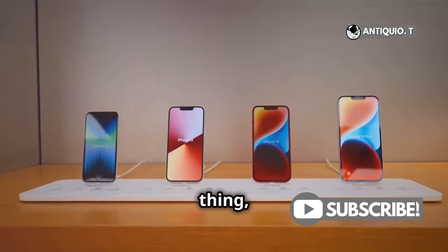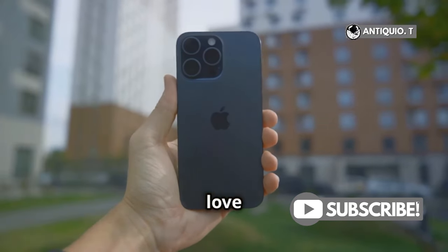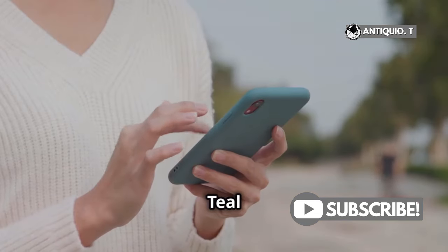But if pink isn't your thing, the new colors are equally impressive — there's something for everyone. The black is sleek and classic, perfect for those who love a timeless look. White is clean and minimalistic, ideal for a modern and elegant feel. Teal is fresh and unique, adding a pop of color without being too bold.